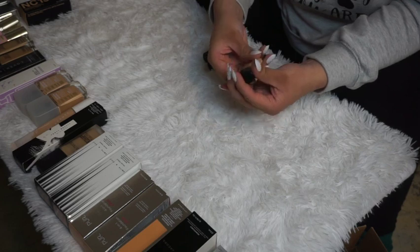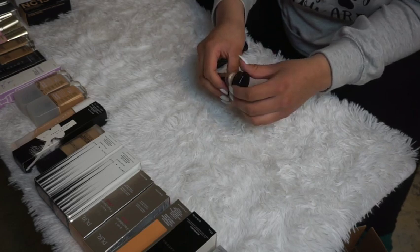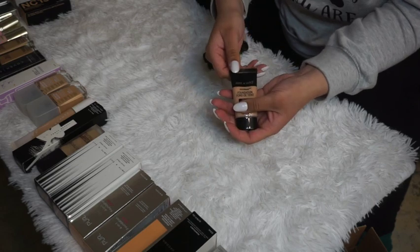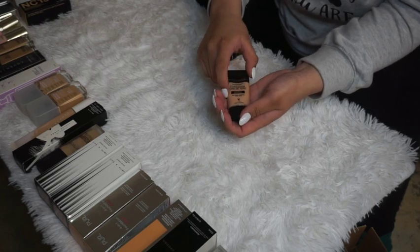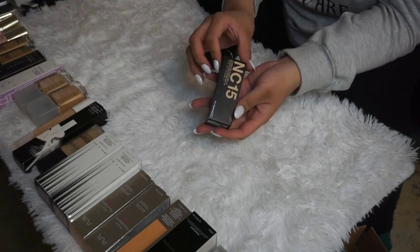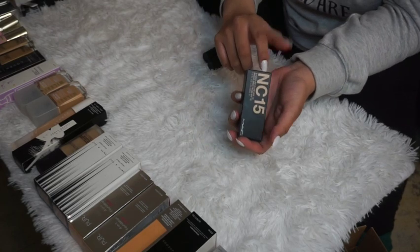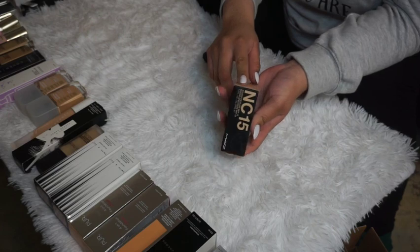The Wet n Wild Soft Beige Foundation looks like it might be too pink for me — it's still sealed. I'm going to declutter this one because just looking at it, I think the shade won't work.